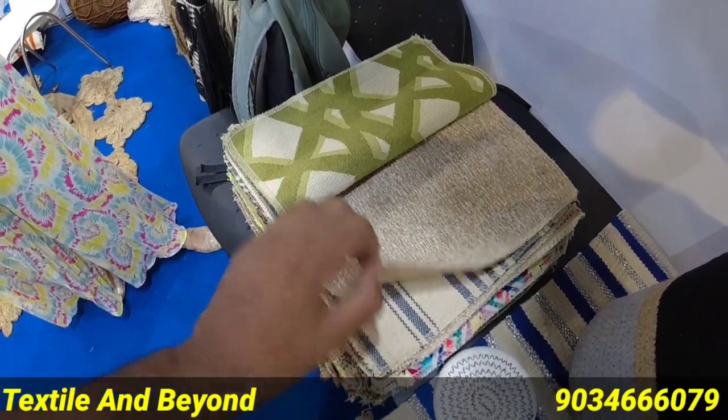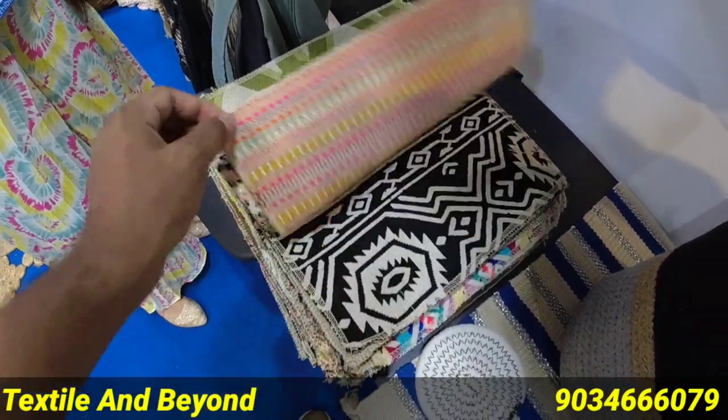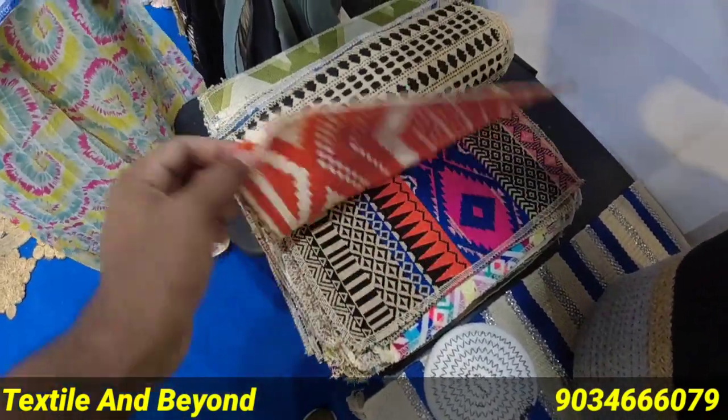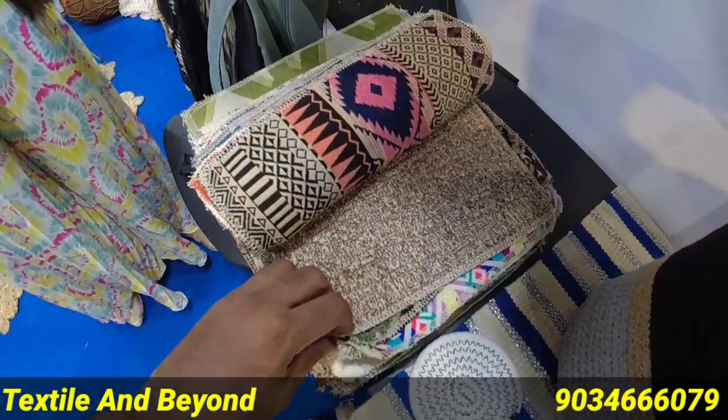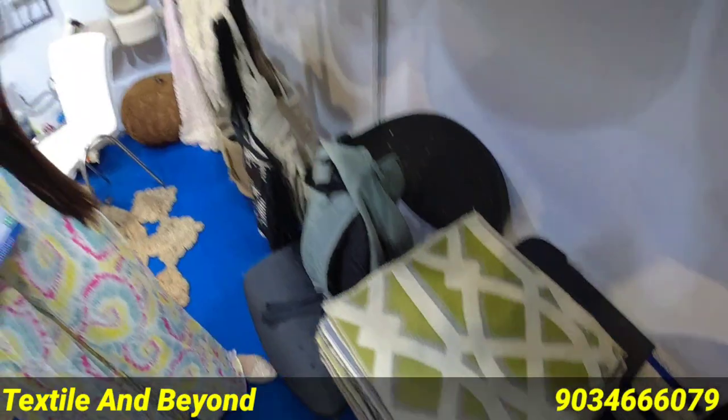These are carpets — different types of carpets. Are these standard sizes or different sizes? We can customize the sizes.